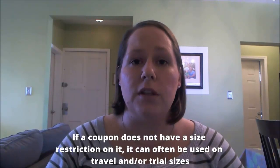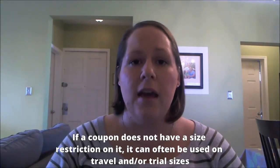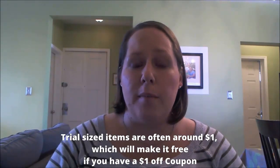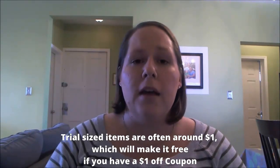This is very important because it's how a lot of people get free things with coupons. If you look at a coupon and there's no size restrictions, it can often be used on travel or trial sizes. A lot of these are around a dollar, and that's going to be a free item if you have a $1 off coupon. So look at the coupon, see if there's any size restrictions, and then figure out the cost per piece of the item you're buying.